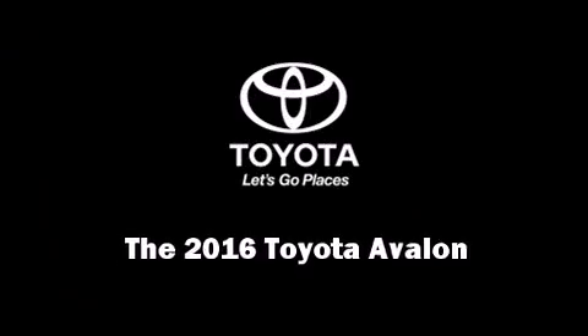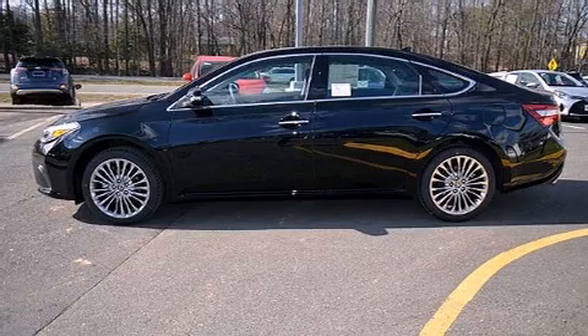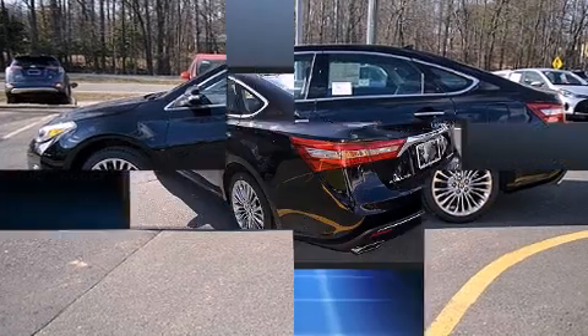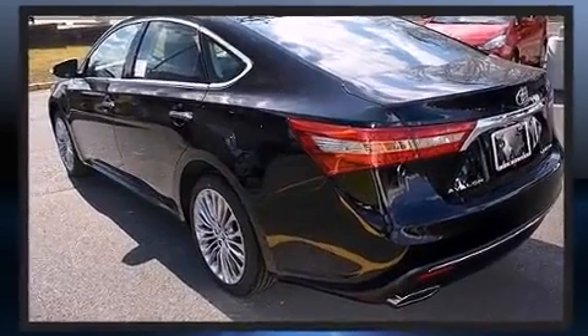Introducing the 2016 Toyota Avalon. It features a front-wheel drive platform, an automatic transmission, and the 3.5-liter six-cylinder engine.